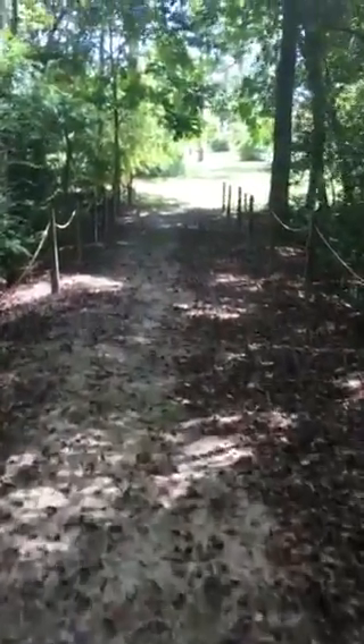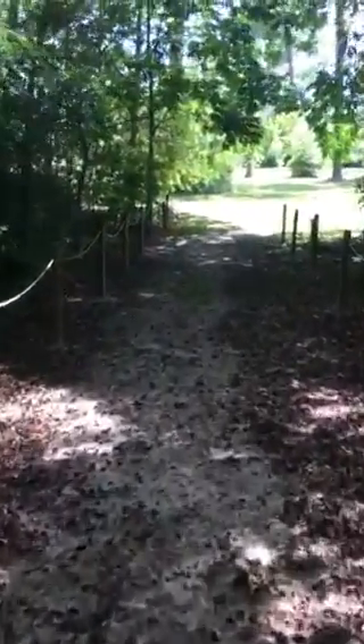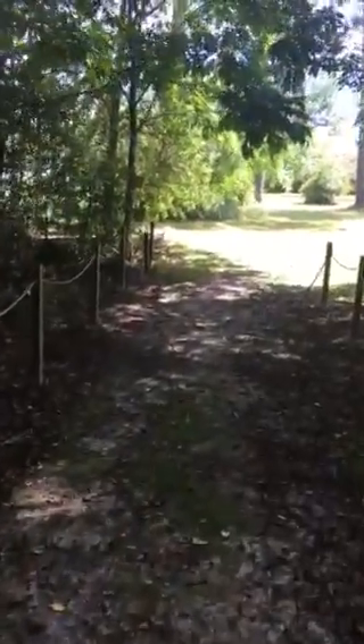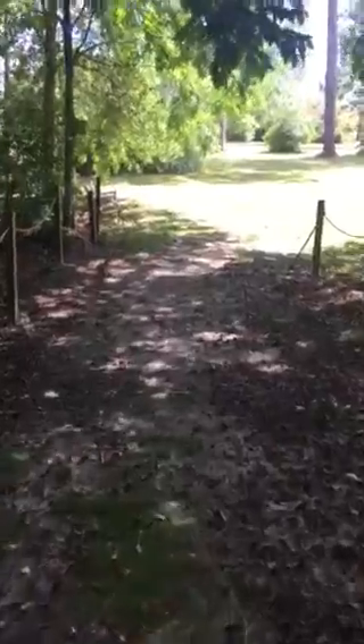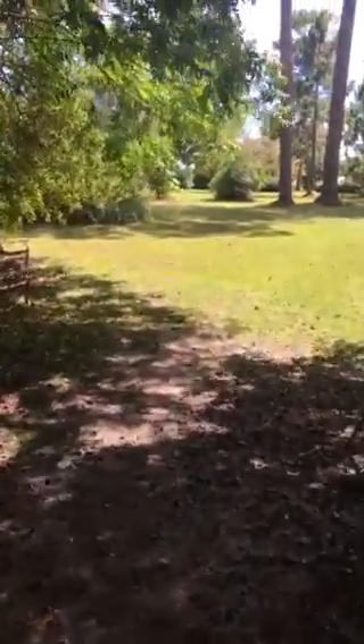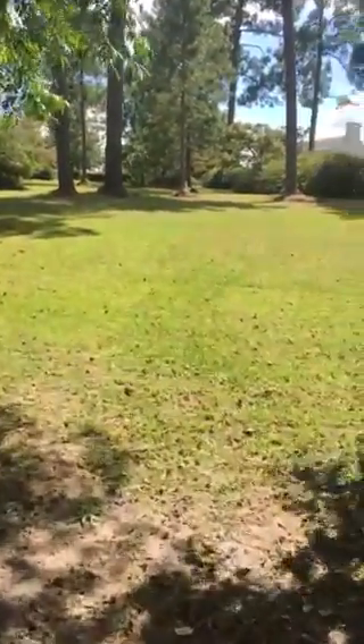Not many people here today. It's a summer's day here in August and I think I'm the only person visiting. It's a state park, not a national park, so it doesn't have quite the funding.